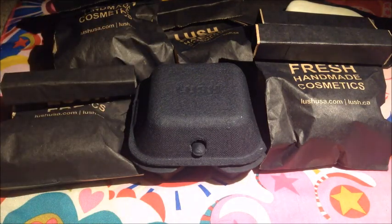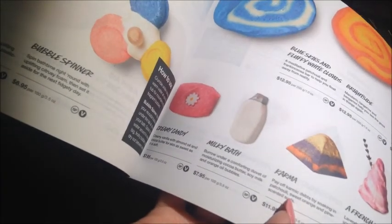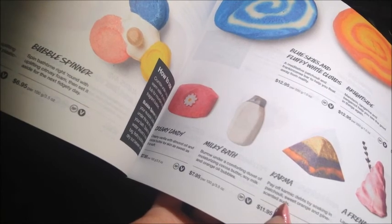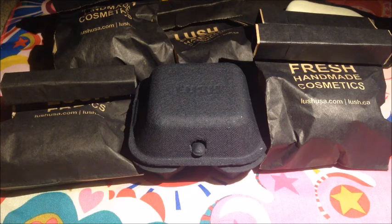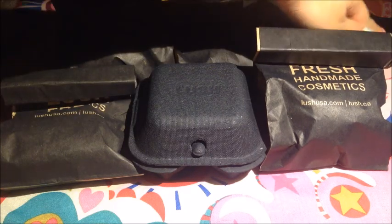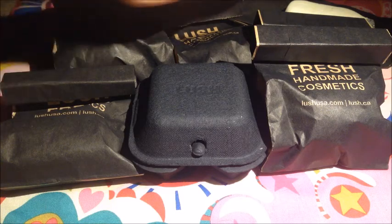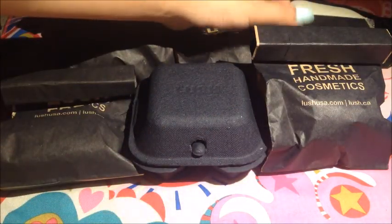Let's see if I can find it in the catalog. It reads: 'Reduce Milky Bath — burrow under a comforting duvet of moisturizing cocoa butter, soy milk, and orange oil bubbles.' Mine has a little less glitter than it normally would have. I know you can't really see it now, but when I move these out of the way you'll be able to see it better.